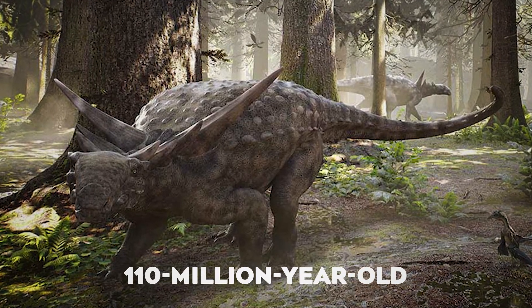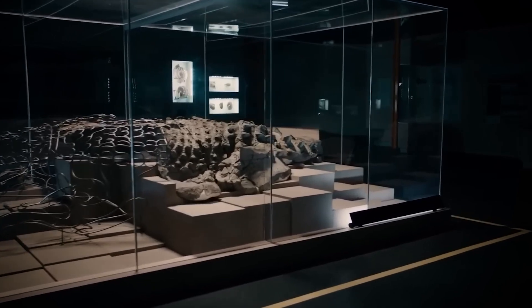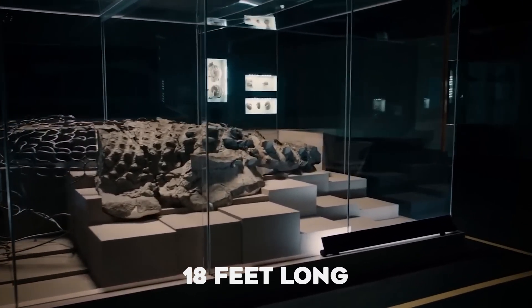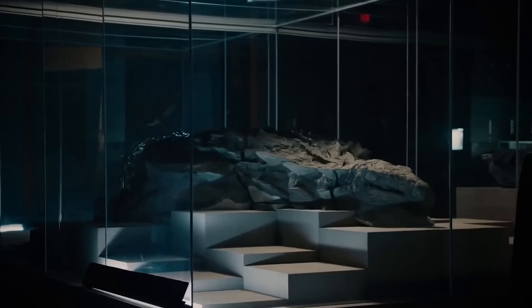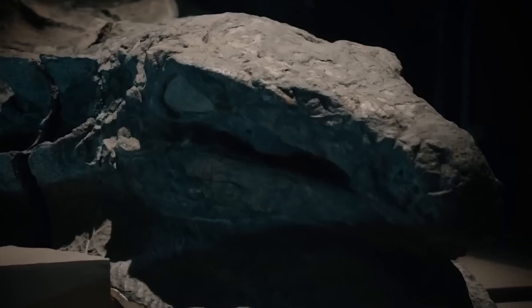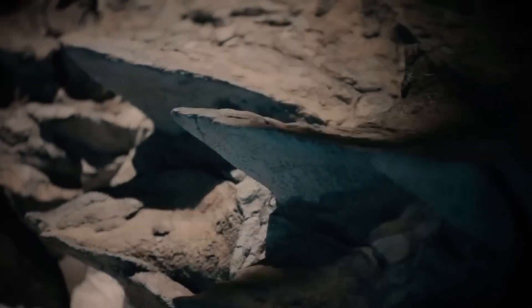The Nodosaurus, a 110-million-year-old armored dinosaur, is often called a prehistoric tank, and for good reason. Measuring 18 feet long and weighing nearly 3,000 pounds, this incredible creature was discovered in such an extraordinary state of preservation that it still looks almost lifelike. But how did this ancient giant remain so perfectly intact?